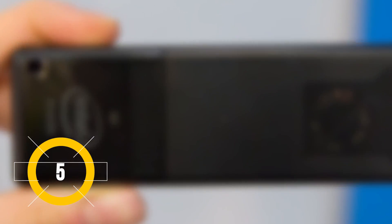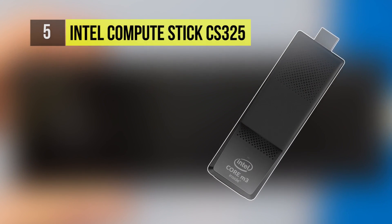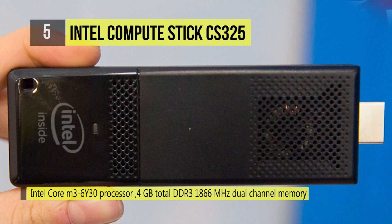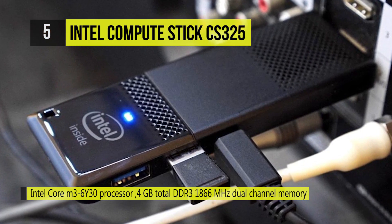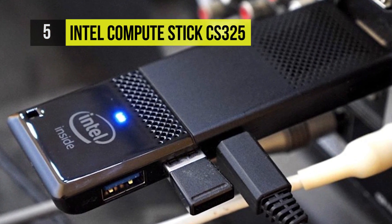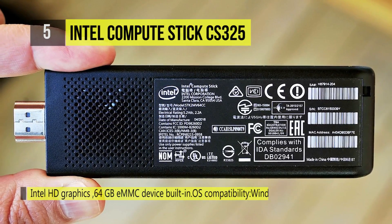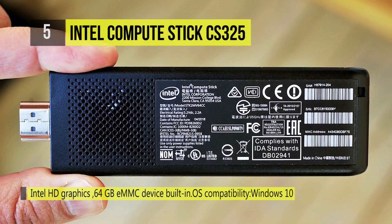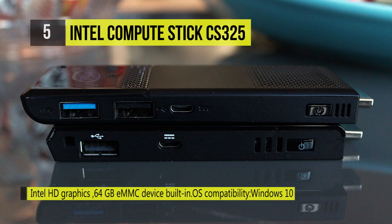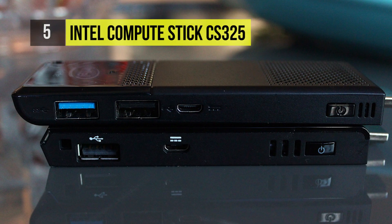The Intel Compute Stick CS325 is a Windows 10 gadget which is powerful enough to handle multiple browser windows as well as productivity software. Its graphics chip supports 4K resolution with a perfectly usable 30Hz refresh rate. Having 3 full USB 3.0 ports at your disposal is impressive for a device this small. It uses an Intel Core M processor with blazing fast speed that lets you work in any space that has an HDMI display.